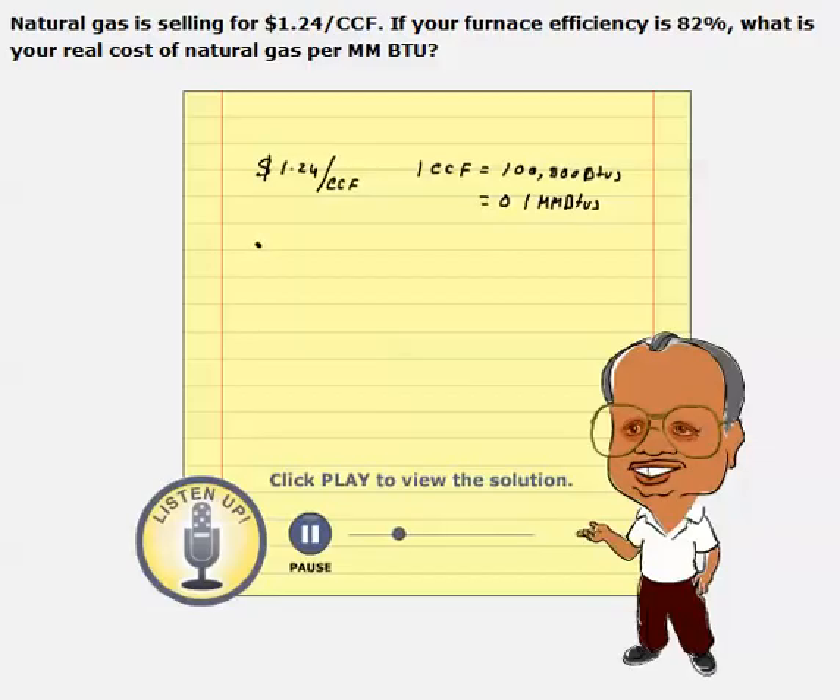So what is the actual price? We are paying $1.24 per ccf divided by the heating value in millions of BTUs per unit fuel — it has to be the same unit. So how many million BTUs do we get per ccf? 0.1 million BTUs per ccf. So we can cancel the ccf and ccf.